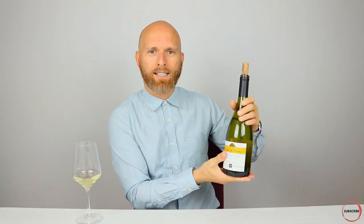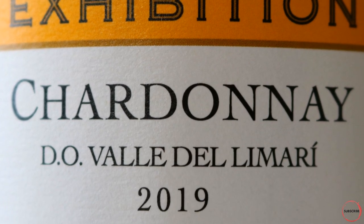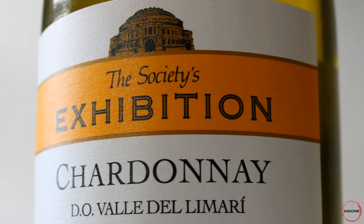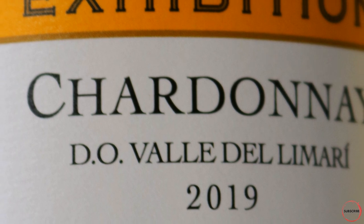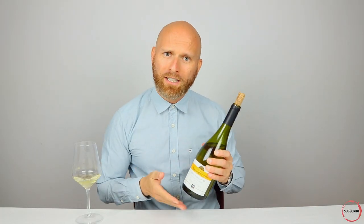What I've got with me today is what I consider a classic expression from Chile. This is from the Wine Society — their Exhibition range — from the Limarí Valley in Chile, the 2019 vintage at 14% ABV. The Exhibition range is all about providing classic examples of the world's best regions and styles. These vineyards are situated about 25 kilometers from the coast, producing some of Chile's most exciting Chardonnays on limestone soils. It's a particularly cool climate reflected in the citrus and green fruits, though it has also spent time on oak and on the lees.